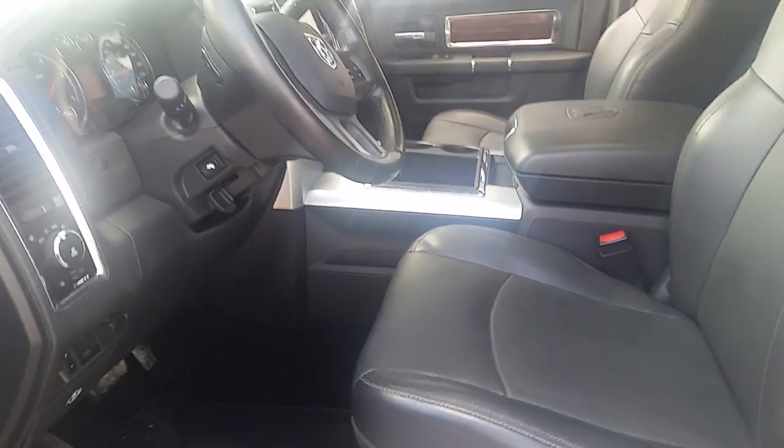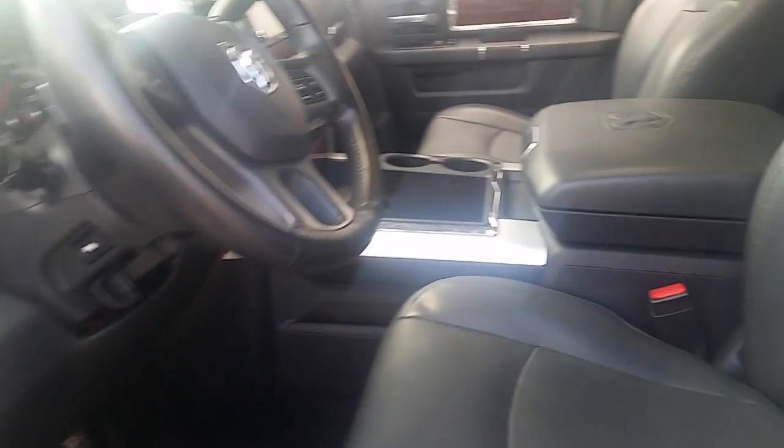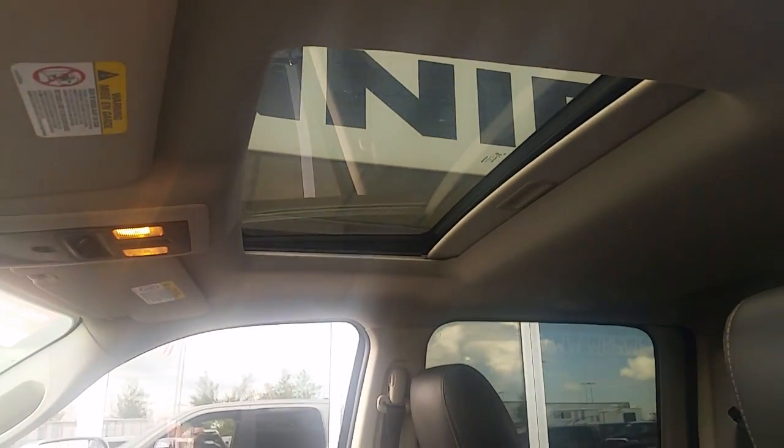The interior is heated and cooled with a heated steering wheel — nice and civilized in these Manitoba winters — as well as a sunroof and a touchscreen. Coming into the back, you'll notice the doors open at a full 90 degrees, making it easier to get things in and out, as well as people.